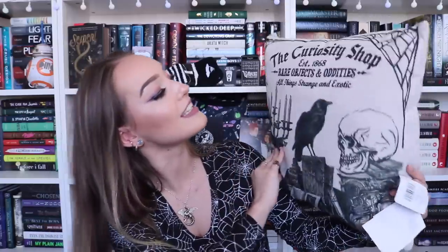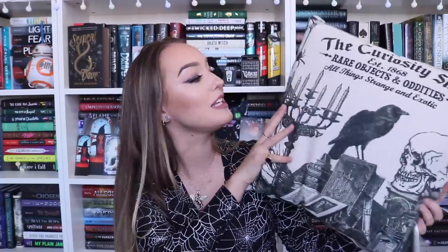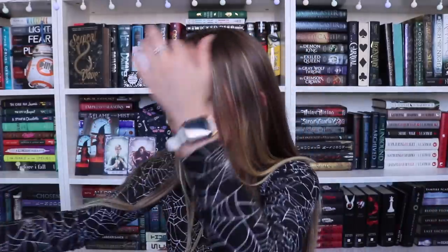The next two pillows I'm so excited about because I can use them kind of all year round. My plan is to use these as the inner cushion cover for all those bookish pillow covers I can't use because I don't have any throw pillows. This one says 'The Curiosity Shop, Rare Objects and Oddities, All Things Strange and Exotic' - it has a crow, a skull, a candelabra, and really cool creepy vibes. I absolutely love it. I really wanted to make my Halloween theme less spoopy pumpkin stuff and more cool witchy vibes. The last pillow is a palmistry-style pillow with all the lines and what they mean on your hand - I thought it looked really cool and perfect for Halloween.